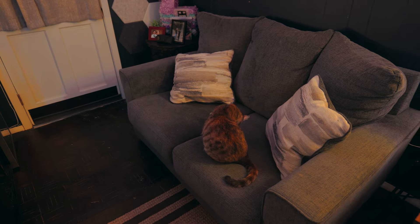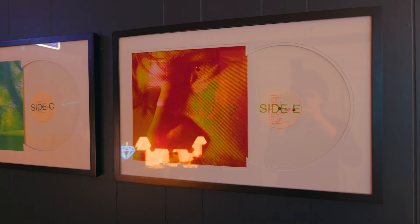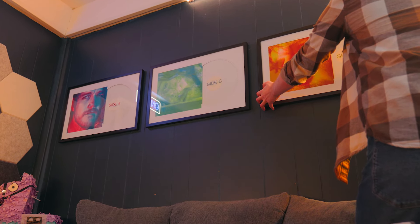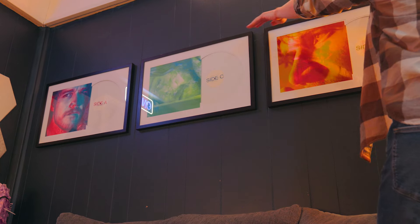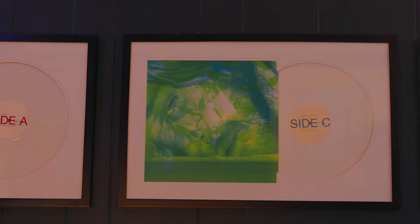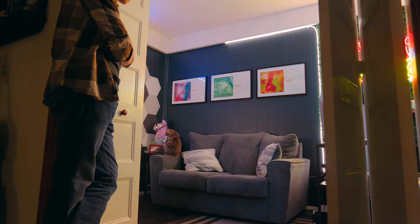I have a couch and on the wall above it, I have Bo Burnham's entire Inside special on limited edition vinyl framed on the wall. The reason I have this on my wall is because Inside honestly inspired me to continue doing YouTube instead of just quitting. It proved to me that even if I'm just a guy in my room with a camera and a microphone, I can still make something really cool that could maybe touch a lot of people.